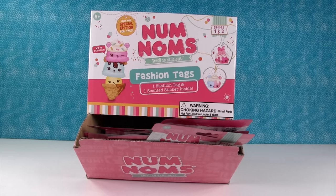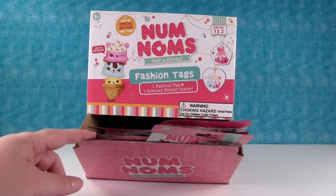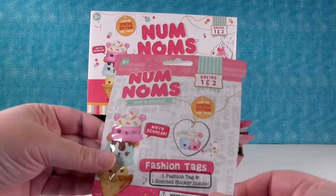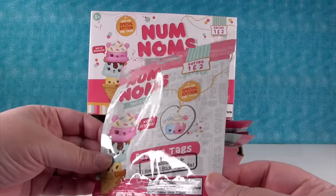Hey guys, it's Shannon and Paul. Check it out — we have brand new Num Noms fashion tags! I did not even know these were coming out. I was at the store, I saw these, and I said, 'Num Noms tags!'